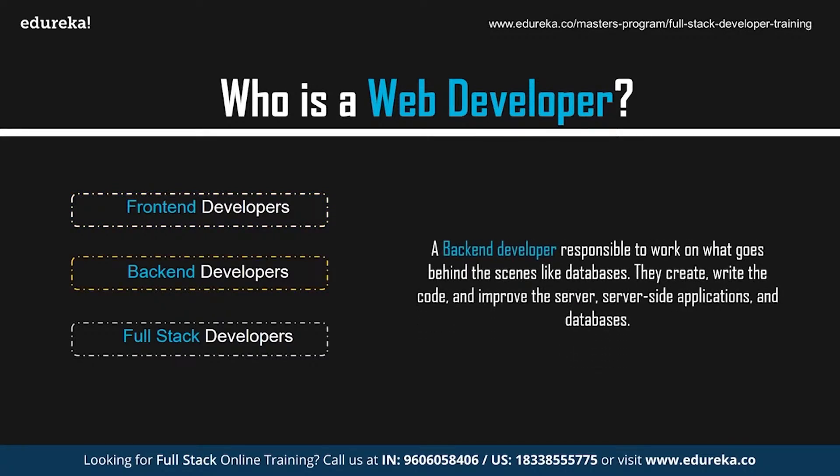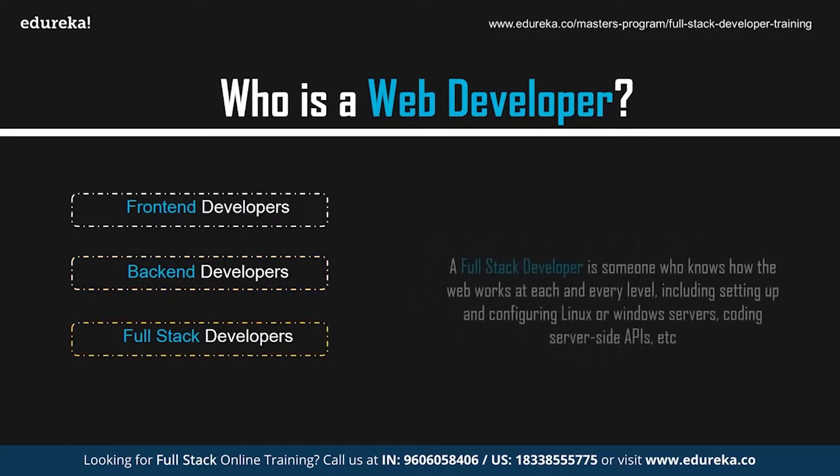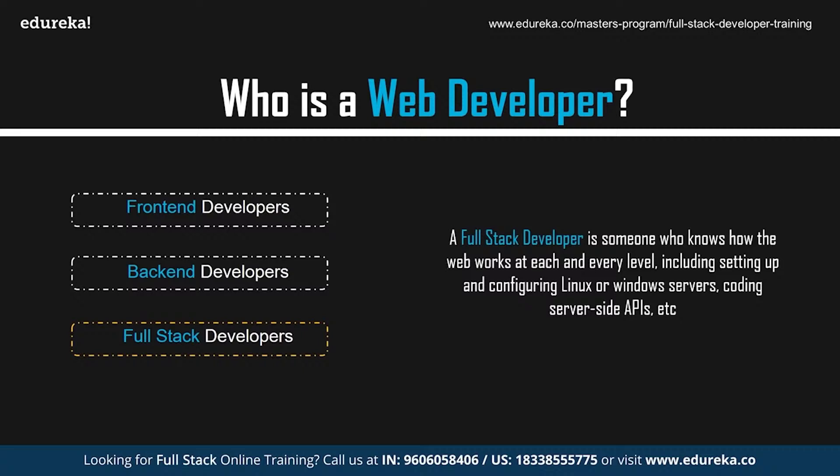Back-end developers are responsible for what goes behind the scenes, like databases. They create, write code, and improve the server, server-side applications, and databases. Back-end developers study industry trends, create or improve back-end processes and codes, and work with others to design better programs. A full-stack developer has a good understanding of how the web works at every level, including setting up Linux or Windows servers, coding server-side APIs, running client-side applications using JavaScript, operating and querying databases, and structuring web pages with CSS and JavaScript.